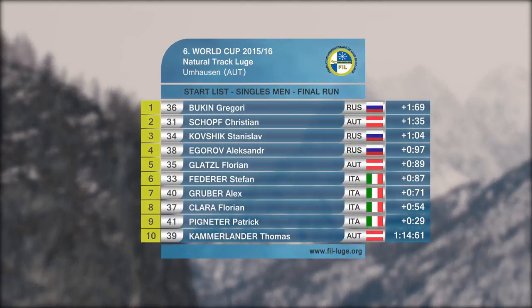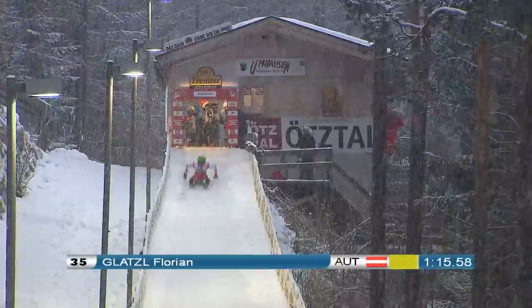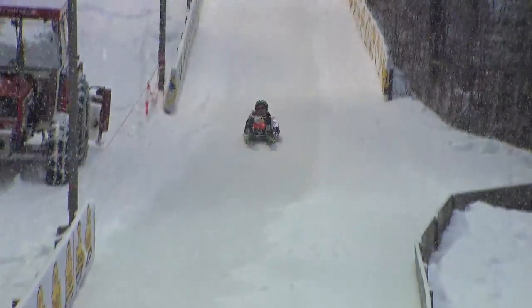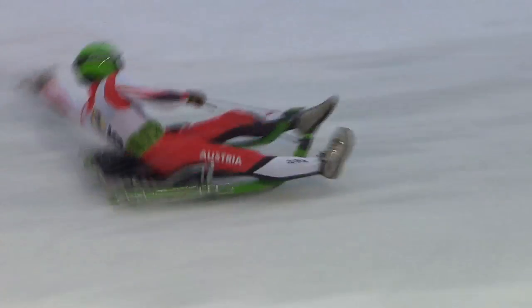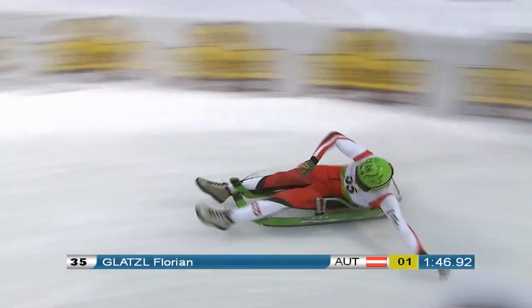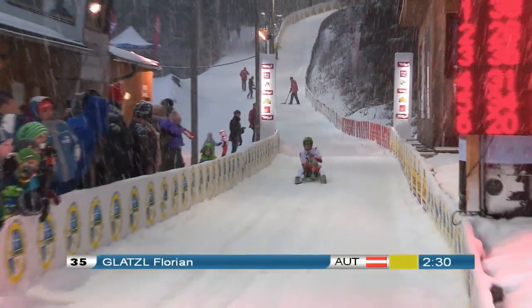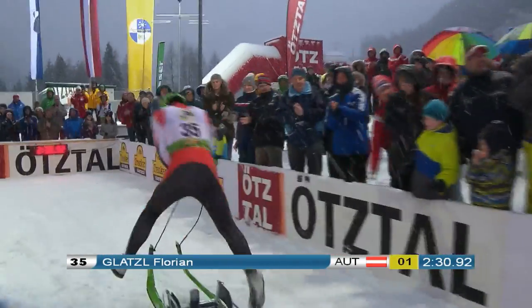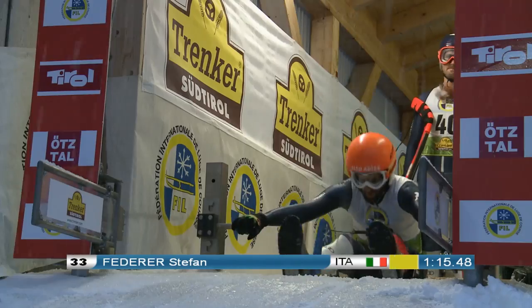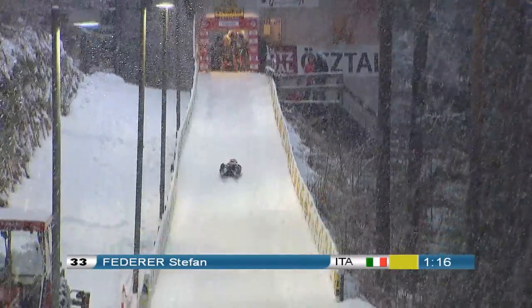After the qualification run, Thomas Kamerlander is in the lead. Pegnador is 0.26 seconds back, Clara in third, and Gruber only fourth. The losers start in reverse order. Florian Glatzel has improved a lot this season but the 22-year-old has never reached the podium — today he's half a second away from third place. He gets his foot under one of the runners but is lucky it doesn't impact his speed. Glatzel stays in the lead and is even faster than in qualification. Next, Stefan Federer from Italy, fifth after qualification with only a 10-hundredth lead over Glatzel. After a weak start he takes the first corner skillfully, extends his lead, and finishes half a second faster than in the qualifier.